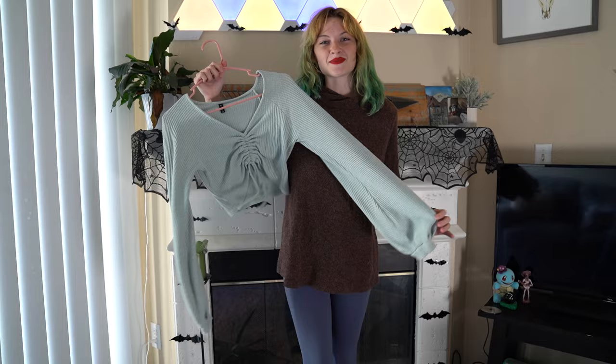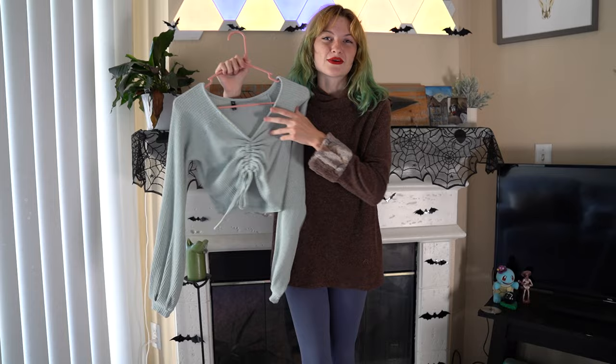We have this more spring-colored blue top and it is cropped, so it's for those little bit cooler days but still chilly for a long sleeve. Let's get it on. Here is the blue sweater on — I really, really like this one. It's a perfect combination of warmth and coolness.